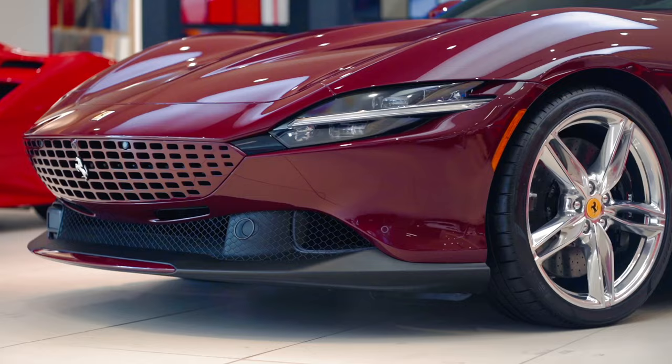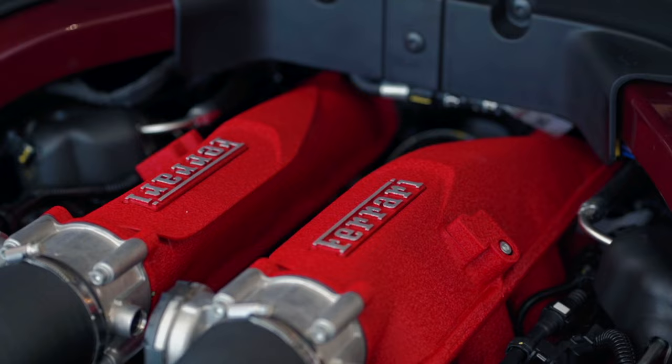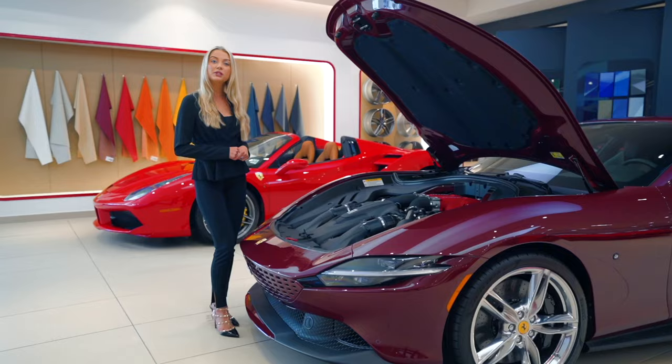It's equipped with a 3.9-liter twin-turbocharged V8 engine producing 612 horsepower. It has an 8-speed F1 dual-clutch transmission and can go from 0 to 60 miles per hour in 3.4 seconds.